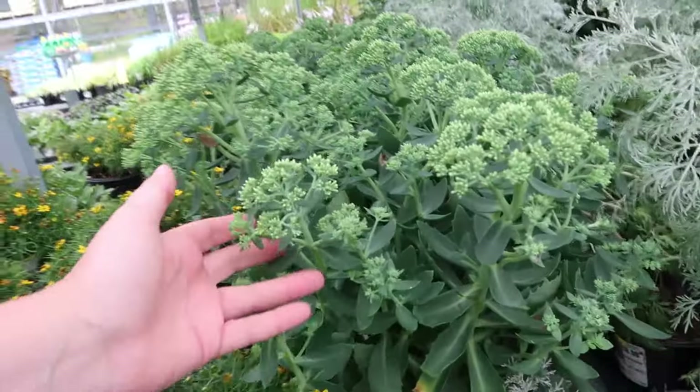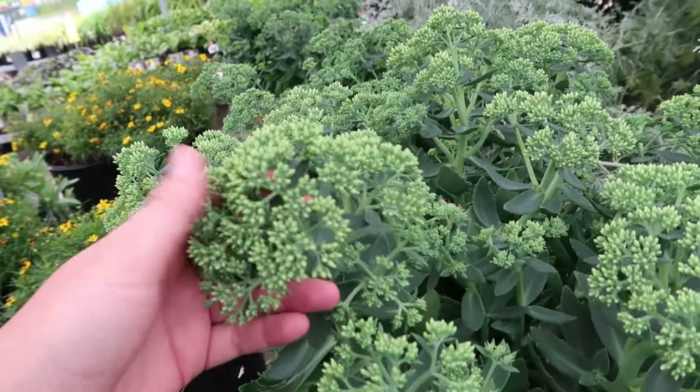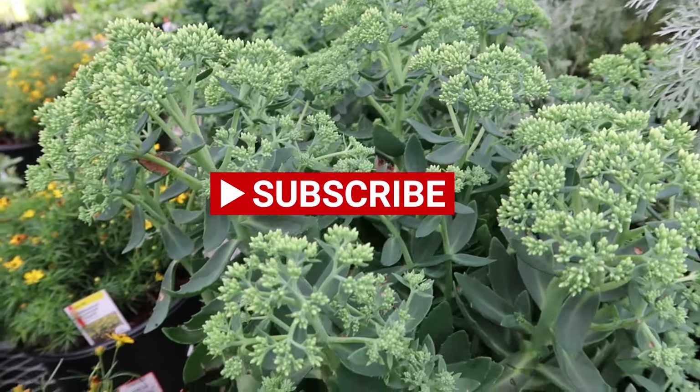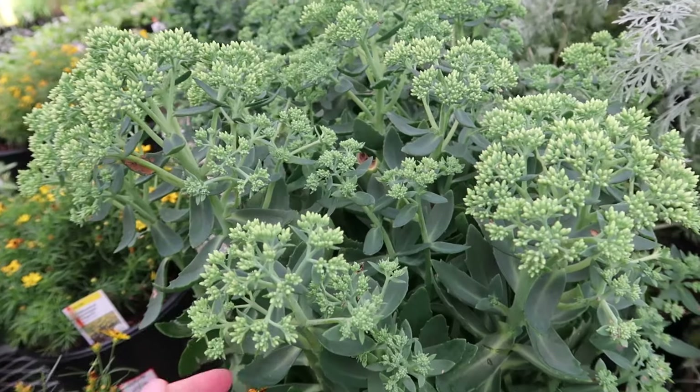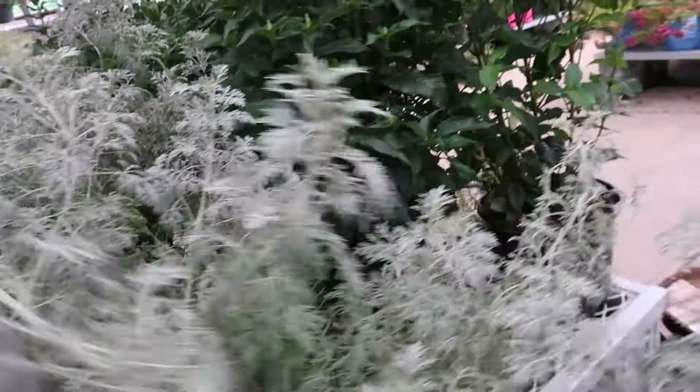Sedum — it's the time of year for some sedum! These will turn like a reddish maroon color in fall. I did a video on how to prune my sedum and stuff like that and it's actually been gaining traction, so thank you very much to all those who have been watching that.